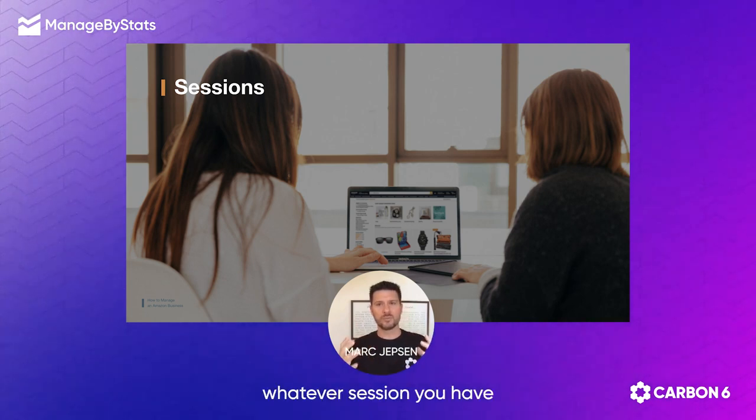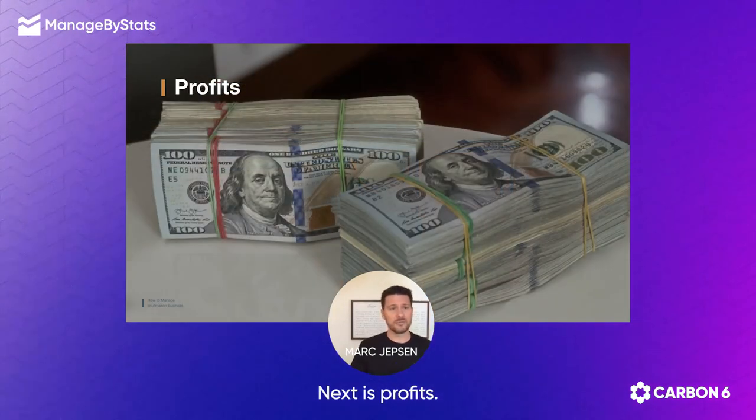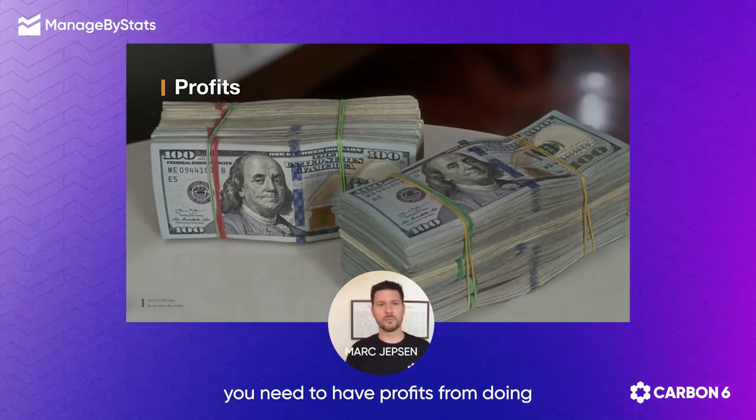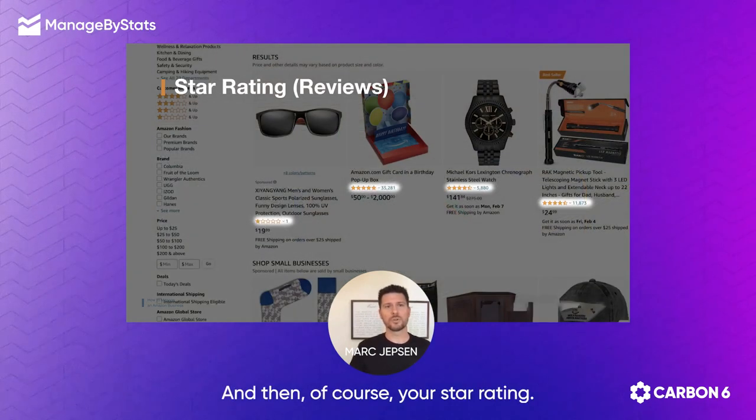So you know that whatever sessions you have is an individual person. Next is conversion rate. Next is profits — you need to have profits from selling on Amazon, that's why we're all here. And then of course, your star rating.